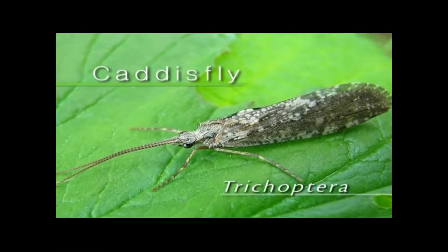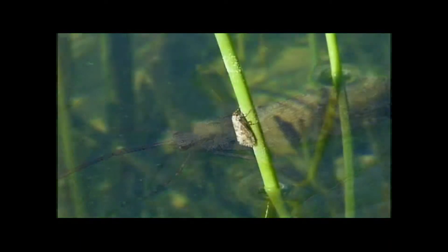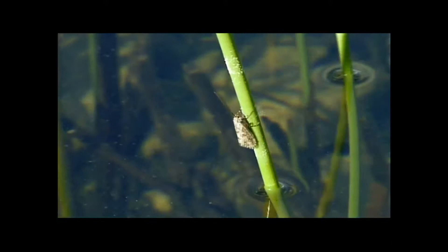The caddisfly is a soft, moth-like creature with wings held over its back like a pup tent. The adult is a strong flyer but seldom strays far from water. Like the butterfly and other insects who undergo complete metamorphosis, the immature caddis is a soft-bodied larva rather than a hard-shelled nymph.